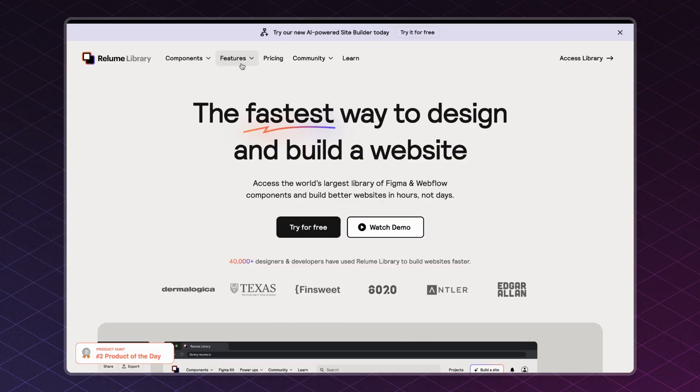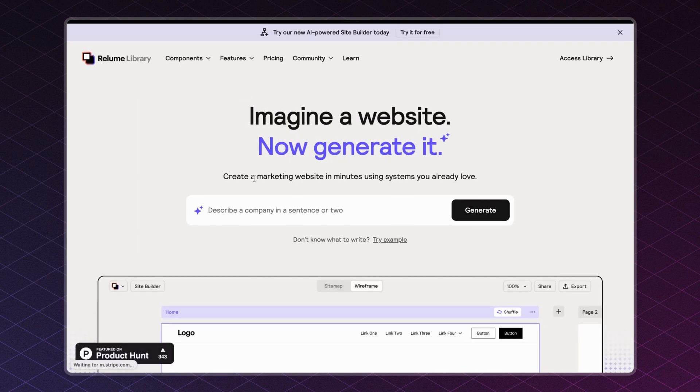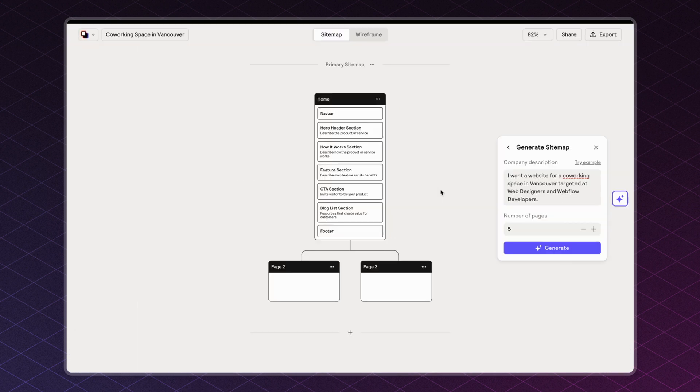First things first, head over to the Reloom library and navigate to the Site Builder tool. In here, you can simply add a prompt describing what kind of website you want to build, and from there all you need to do is click Generate.